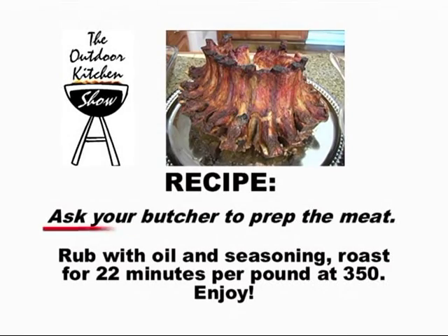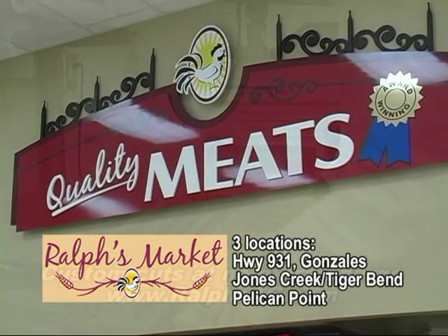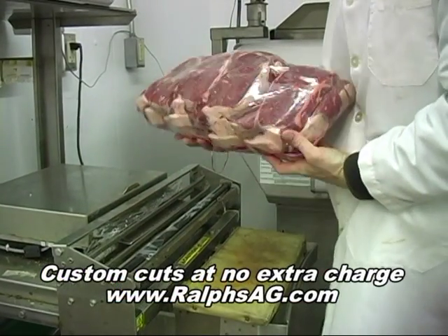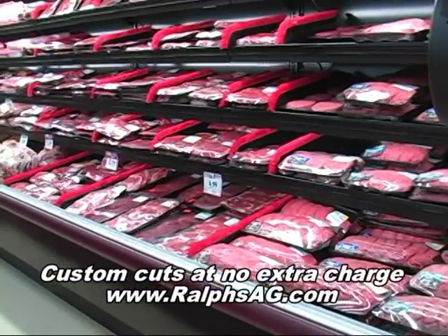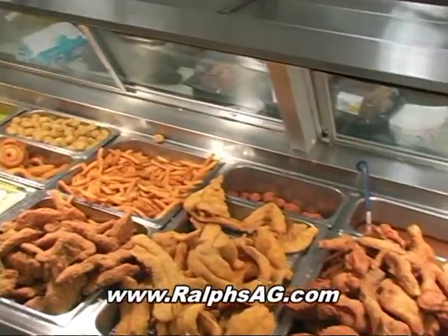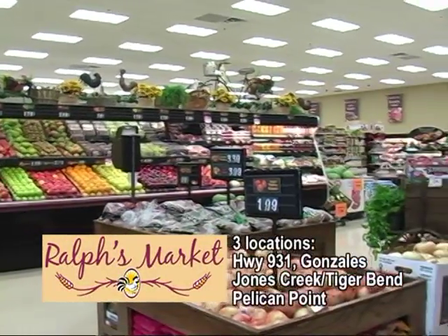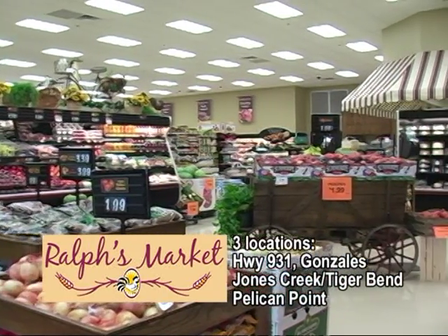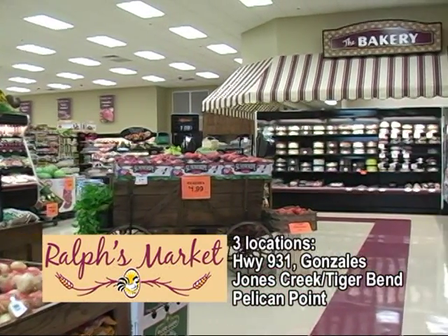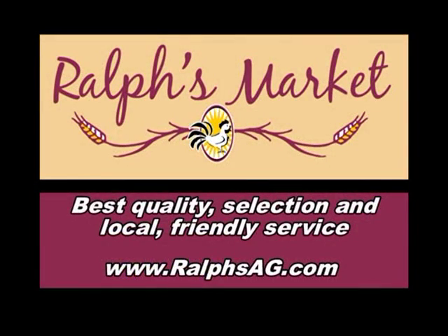When a recipe tells you to ask your butcher for help, who do you trust? Ralph's Market. They have the highest quality meats and trained butchers on staff that can custom cut at no extra charge. Or try their ready-to-cook stuffed chicken and chops, or their take-home hot deli plates. Whether it's gourmet or everyday, come to Ralph's Market at Gonzales, Jones Creek, or Pelican Point — the market you trust for the best quality, selection, and local friendly service.